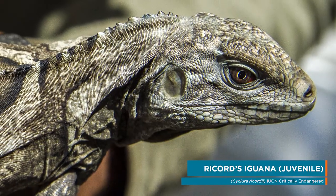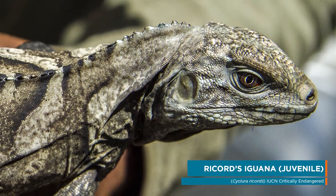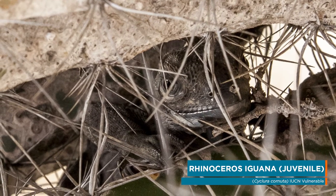We're doing this project to save these two iguana species, and we're seeing more and more baby iguanas every day.